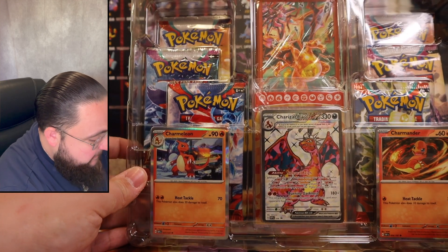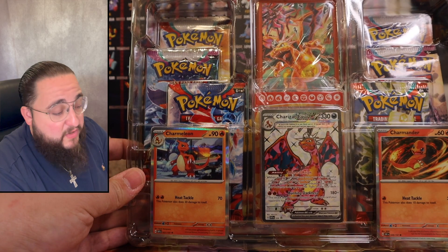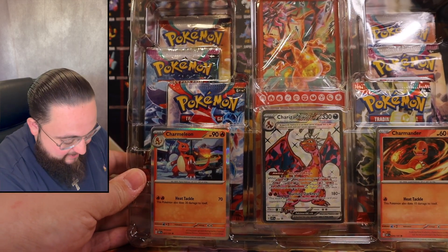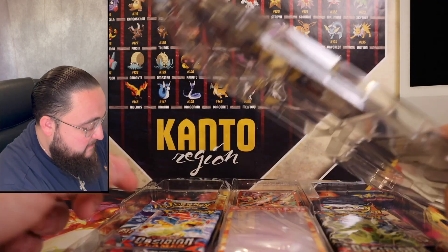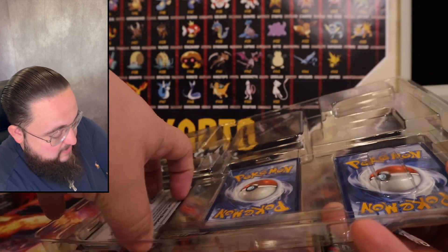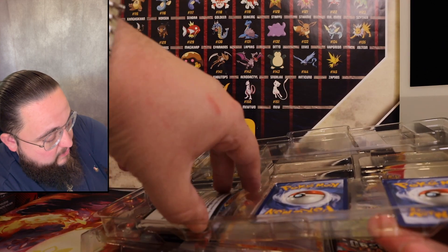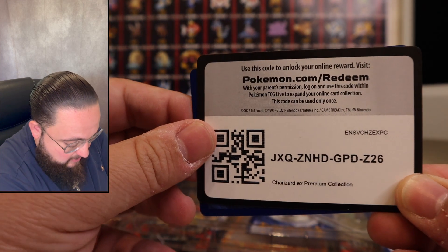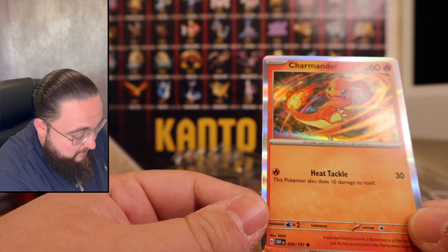We get two Scarlet and Violet base set packs, two Paldea Evolved packs, and two Obsidian Flames packs, plus the three promos. Here's a code card — good luck to each and every one of you out there playing online TCG.